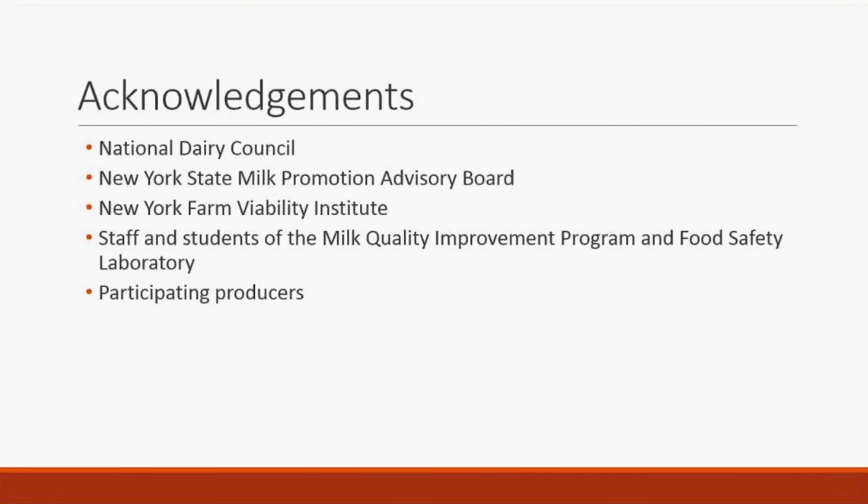Acknowledgments go to the National Dairy Council, the New York State Milk Promotion Advisory Board — both using dairy farmer checkoff dollars — the New York Farm Viability Institute which funded the environmental sources work, the staff and students at the Milk Quality Improvement Program and Food Safety Laboratory, and the couple of hundred participating dairy producers who contributed their time and cooperation to generate this data.